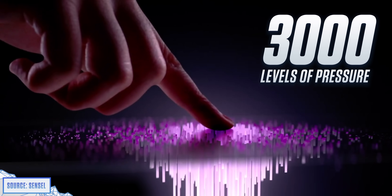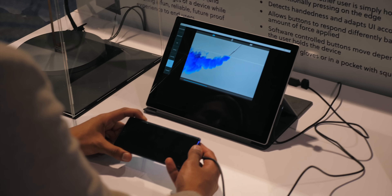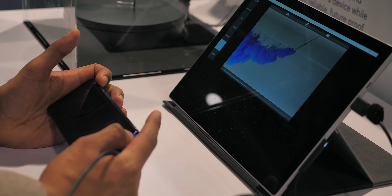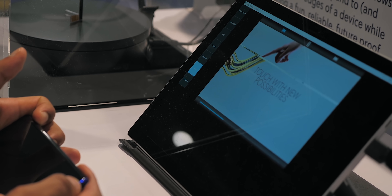But that stuff's relatively basic. When I said these sensors can detect pressure, I didn't just mean they can distinguish between a hard and a soft press — they can pick up about 3,000 levels of pressure, which creates some interesting use cases. The company was demoing the idea of using pressure to scrub through a video, and using it just makes sense. Instead of fiddling around dragging a progress bar, you could just squeeze to go forward or back — and the harder you squeeze, the faster you move through the video.